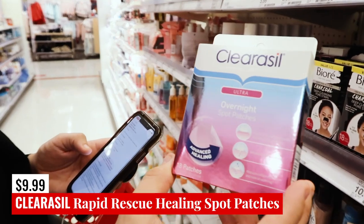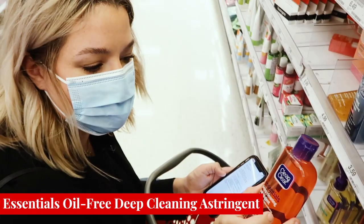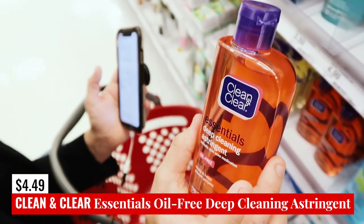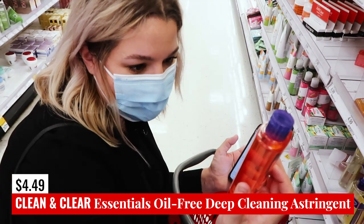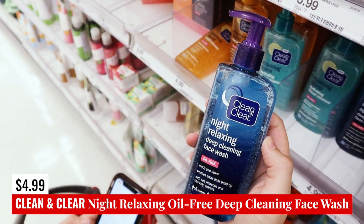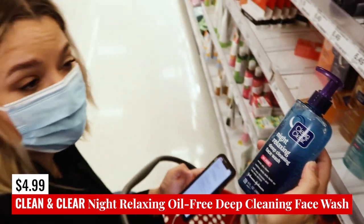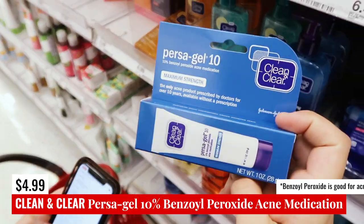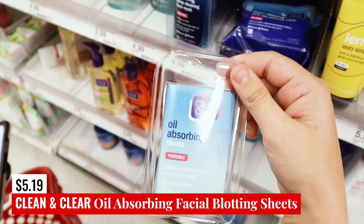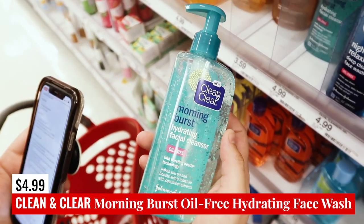Clean & Clear also has spot treatments like the Starface pimple patches — these are safe and hydrocolloid. The Essentials Deep Cleaning Astringent is salicylic acid acne medication and oil free, but honestly if you look at the ingredients list, alcohol is like the second ingredient, so it's not really my favorite option — I think you could do better. The Night Relaxing Deep Cleaning Face Wash is going to be fungal acne safe — it's the main one of their face washes that is, and probably the product I would choose from this brand. The Persa Gel is 10% benzoyl peroxide. The oil absorbing sheets are totally safe. The Morning Burst Hydrating Facial Cleanser is also safe, and the Watermelon Gel Cleanser is safe too, though it contains paraffin wax — an unverified ingredient — so patch test it. Overall, the Night Relaxing Deep Cleansing Facial Wash is probably your best bet.